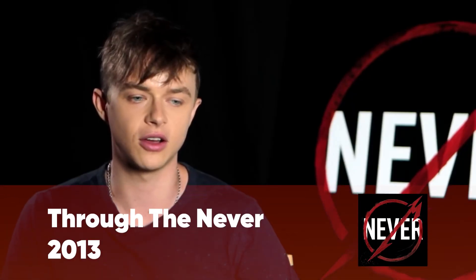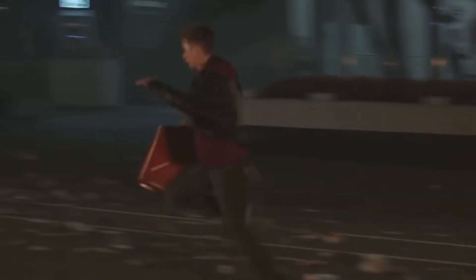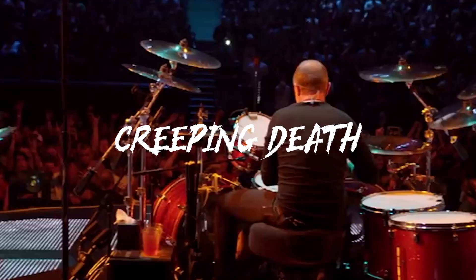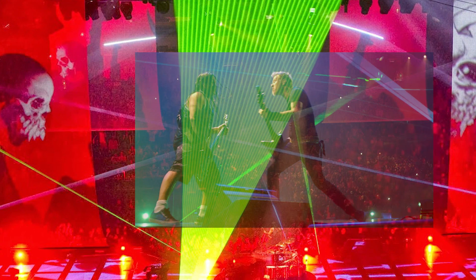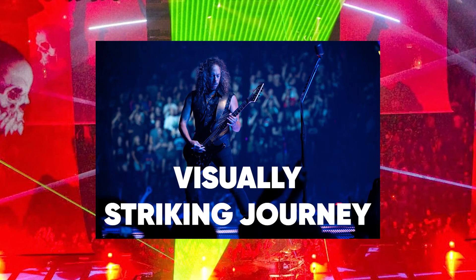This is a hybrid of concert film and fictional narrative. The film has a set list of Metallica's classic songs, including Enter Sandman, Creeping Death, and many more. The storyline was such that the viewers lived through a Metallica roadie on their way to a big concert. This is an intriguing and visually striking journey.